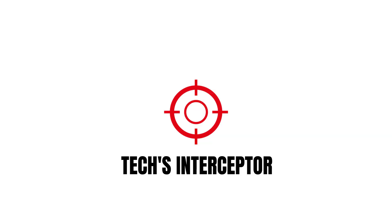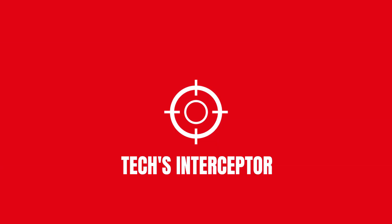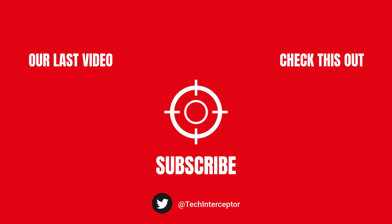Let me know what you think in the comments below. If you found this video helpful, leave a like, share it, and don't forget to subscribe. Thanks for watching — see you again next time.